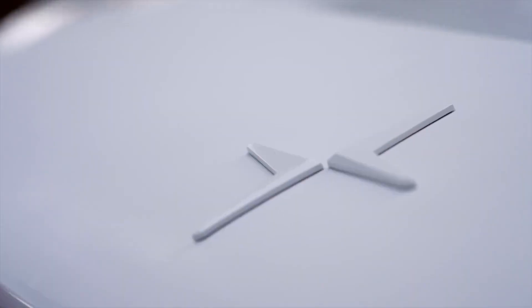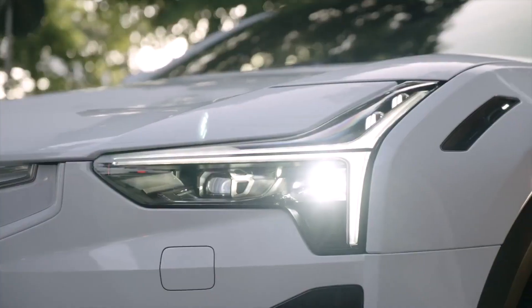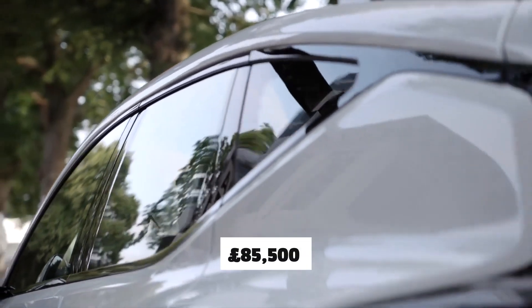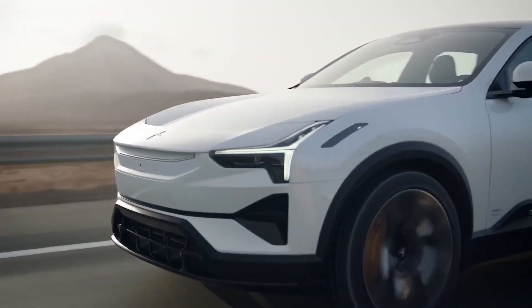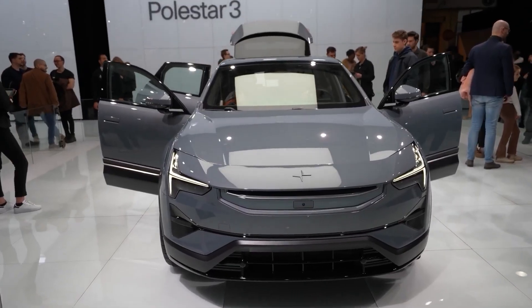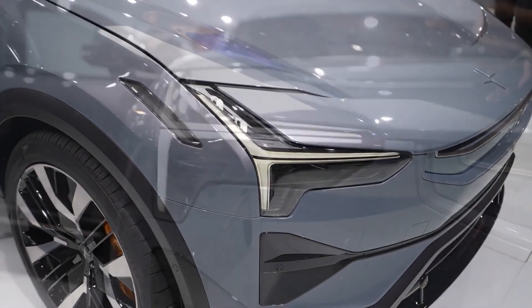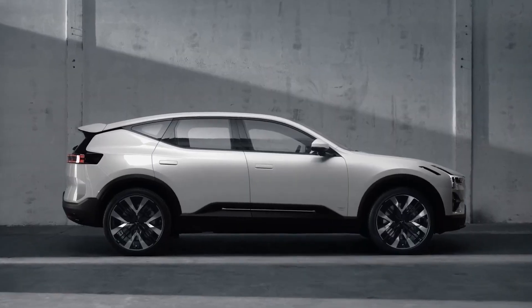The pricing strategy for the Polestar 3 reflects the brand's commitment to delivering a premium electric SUV experience. With a starting price of £79,900 for the standard version and £85,500 for the performance variant in the UK, the Polestar 3 enters the market with bold positioning that acknowledges its high-end features and advanced technology. The optional performance package, with its 22-inch alloys, dynamic software enhancements and modest power boost, caters to enthusiasts willing to invest an additional £5,600.